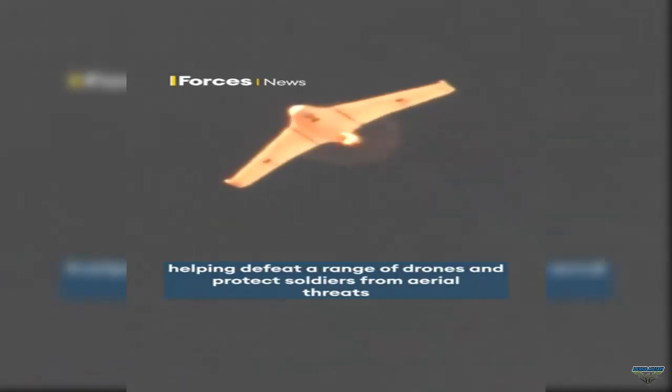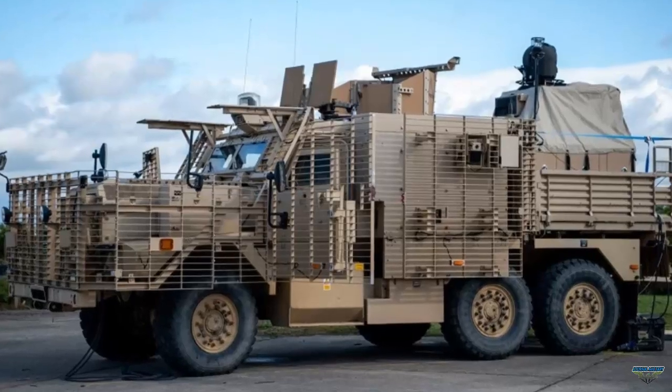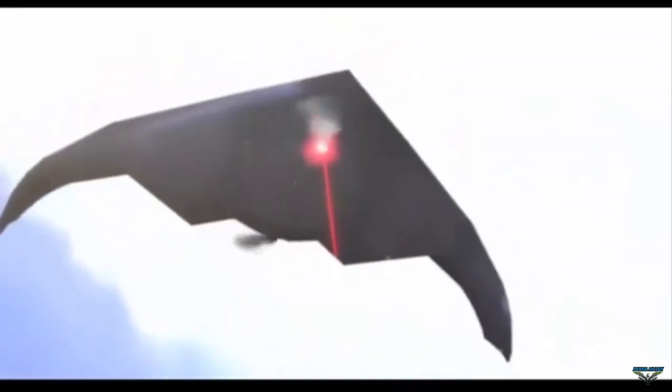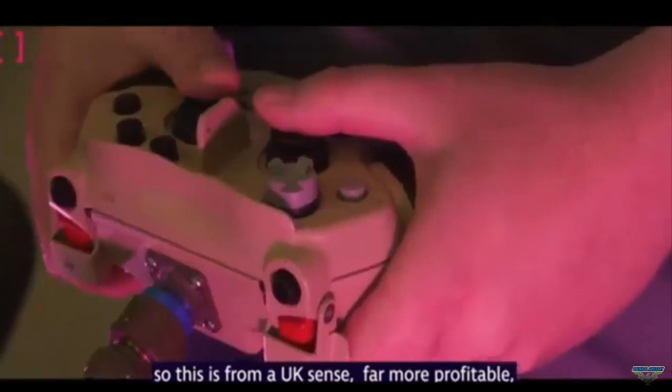HELWS is a light and portable system, fired at full power when mounted on a British Army Wolfhound 6x6 armored vehicle. This successful integration marks significant progress in the UK Ministry of Defense's land laser directed energy weapon demonstrator program.